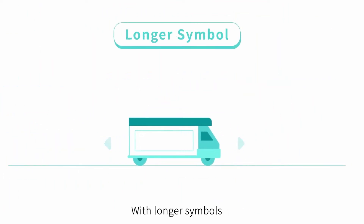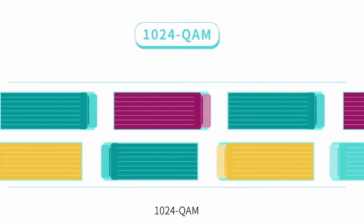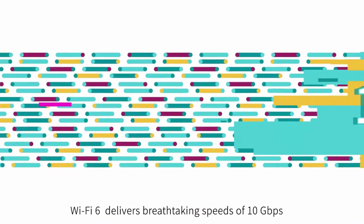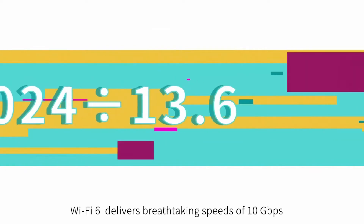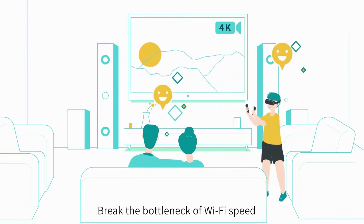With longer symbols, HT160, 1024 QAM, and 8-stream, Wi-Fi 6 delivers breathtaking speeds of 10 Gbps, breaking the bottleneck of Wi-Fi speed.